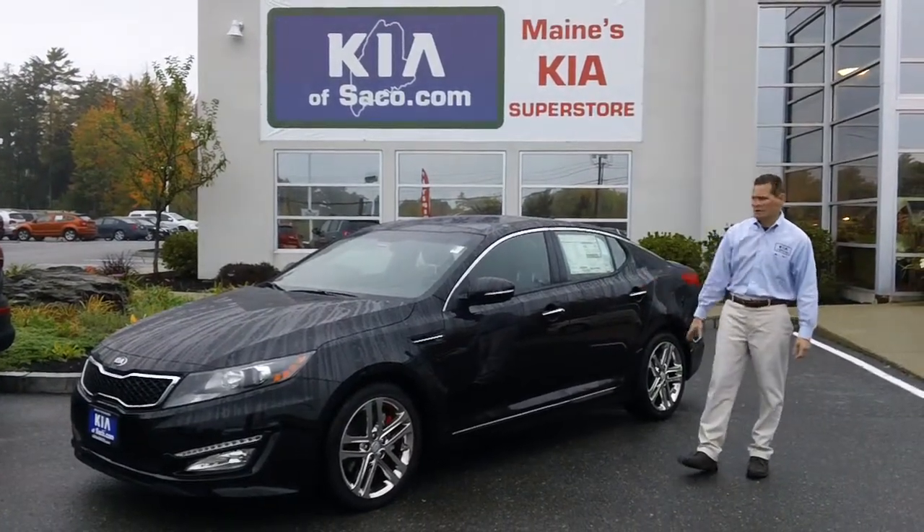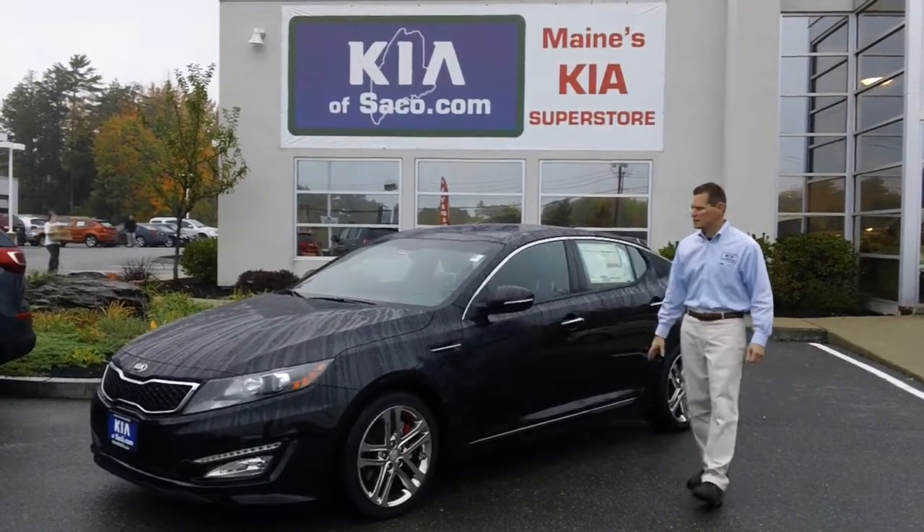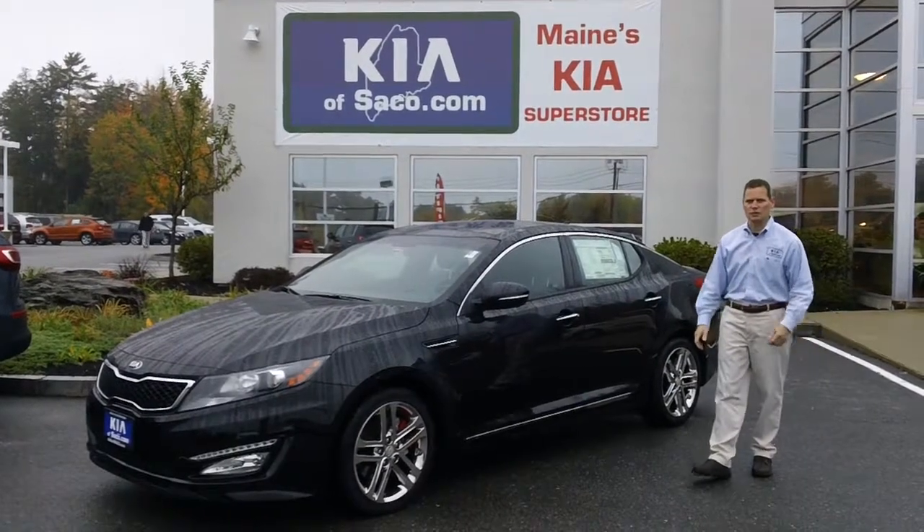It has nice chrome rims, it's turbocharged, and gets up to 274 horsepower. Just an all around great sedan, and it's got a very nice sporty look to it.